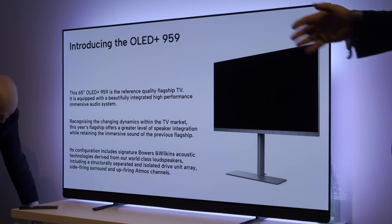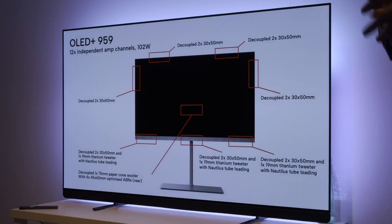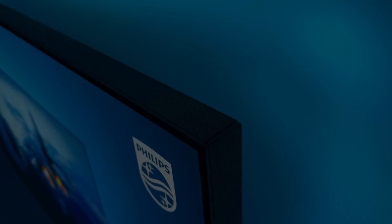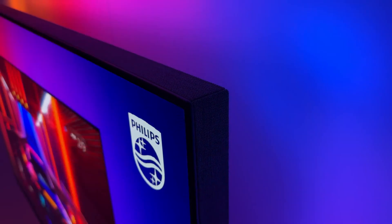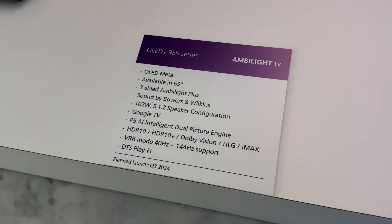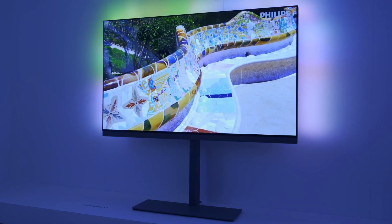Sound-wise, the flagship Philips OLED Plus 959 is equipped with the new Bowers & Wilkins 5.1.2 integrated sound system, discreetly housed within the TV's chassis, with grey Cavadrat cloth covering the forward, side and up-firing speaker enclosures. The OLED Plus 959 will be available from the third quarter this year, with the option of wall mounting or floor standing via a minimalist metal stand.